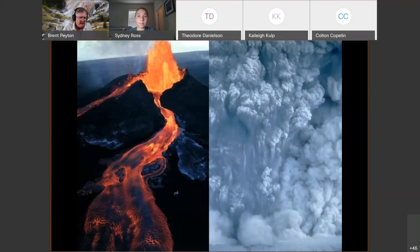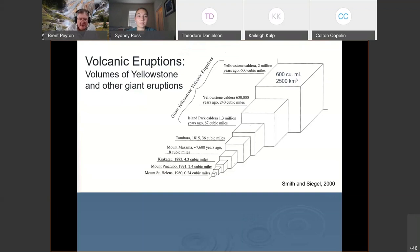Yellowstone is the result of huge volcanic eruptions over millions of years. Some of these eruptions were very large — the Yellowstone caldera had eruptions on the order of 600 cubic miles of material. It's hard to wrap your mind around what 600 cubic miles actually is.